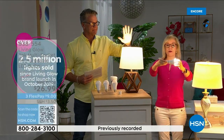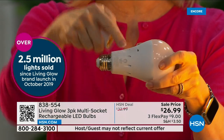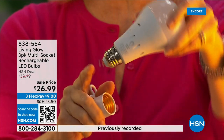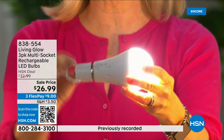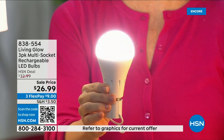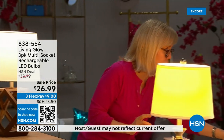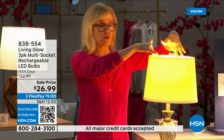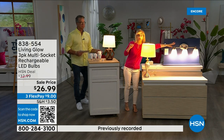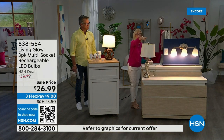These are made by Living Glow. They came to HSN in 2019 and have sold over 2.5 million units — their best-selling bulb. It fits a standard socket and is a regular LED bulb, but what makes it different is the battery inside. It fits a multi-socket fixture. They're cool to the touch. Use them every single day so that when you lose power, the battery kicks on automatically.